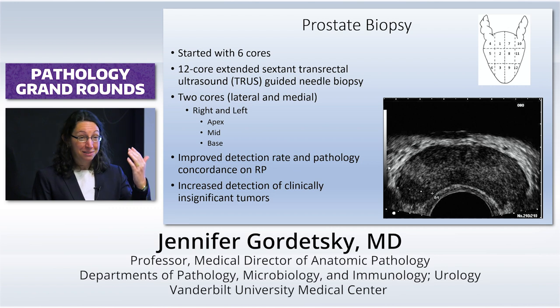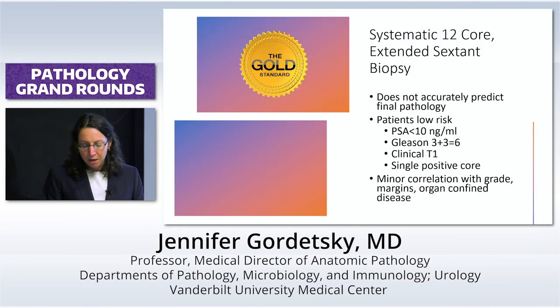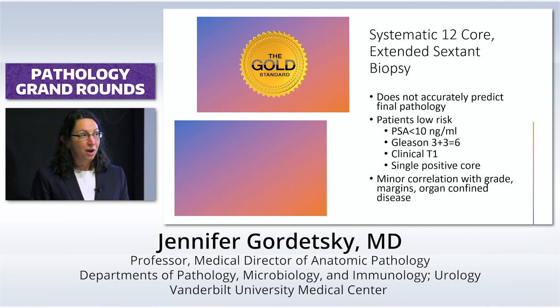Even apex, mid, base — we could generally guarantee right versus left, and that's about it. But this was considered the gold standard for a long time. You'd go in and randomly hit the prostate and hope for cancer.